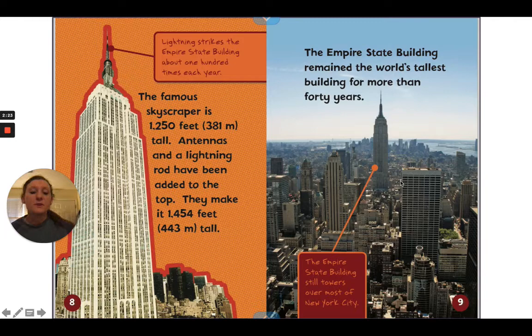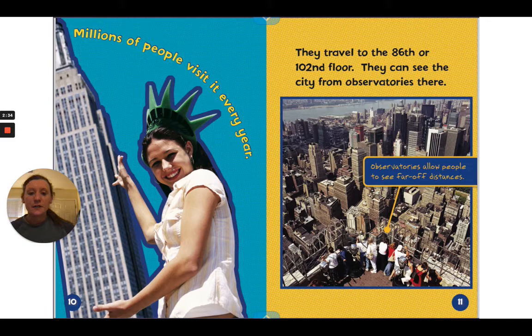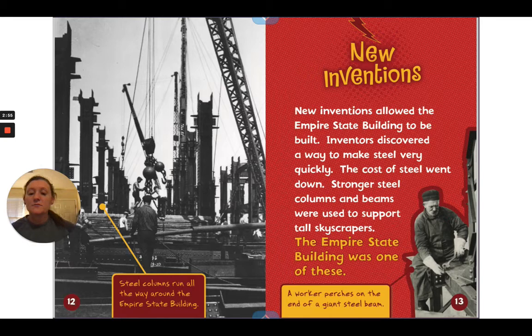In this picture, the Empire State Building still towers over most of New York City. Millions of people visit it every year — they travel to the 86th or 102nd floor. They can see the city from observatories there. We see people standing on one of these floors. The caption says observatories allow people to see far-off distances. Steel columns run all the way around the Empire State Building.